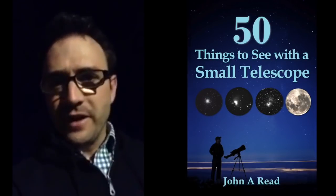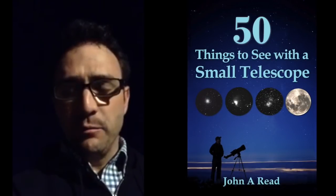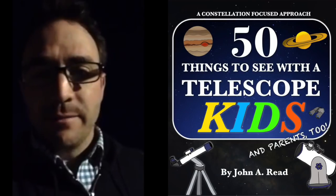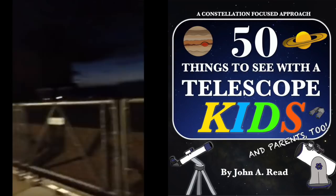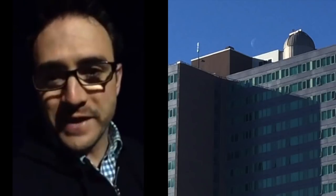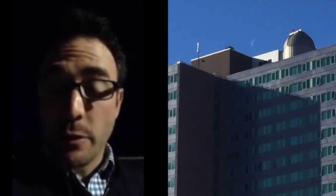Hey everyone, John Reed here, author of the 50 Things to See with a Telescope book series and telescope operator at the Burke Gaffney Observatory here in Halifax, Nova Scotia. If it were a little brighter here, you could see the observatory there in the background. I'm on the roof of a skyscraper here where the observatory is located.